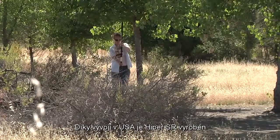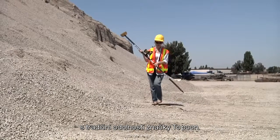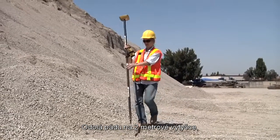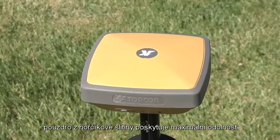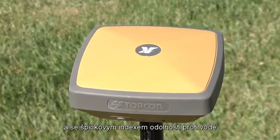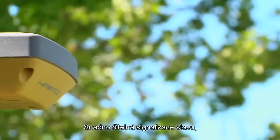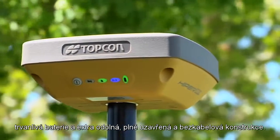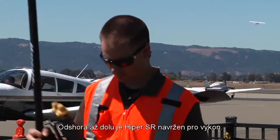Designed and made in the USA, the SR is built with Topcon's tradition of durability. Rated to survive a 2-meter pole drop, the magnesium alloy housing provides maximum ruggedness. And with its tough environmental rating, the Hyper-SR can handle almost any field condition. Easy-to-read status lights, long-life battery, and an extra rugged, fully sealed and cable-free design.